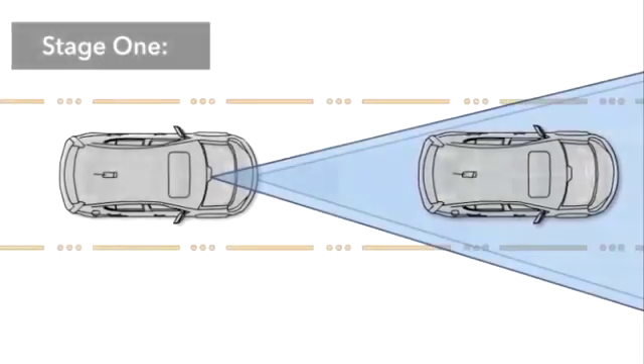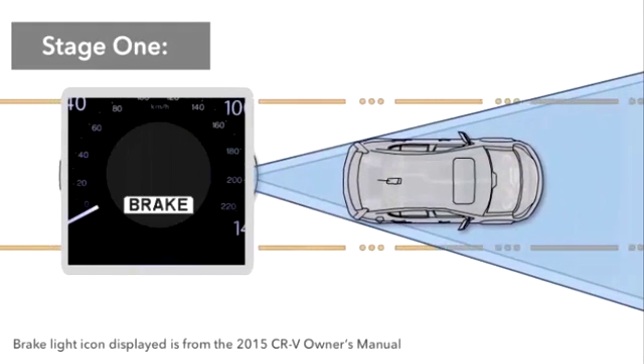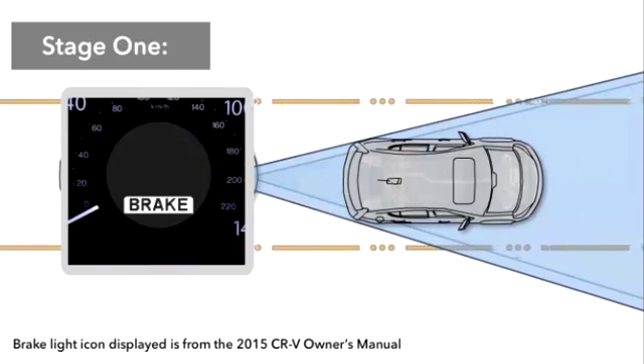In Stage 1, if there is a risk of a collision with a vehicle or pedestrian detected ahead, the system will flash a brake warning in the MID. Depending upon the distance setting, an audible alert may sound as well.